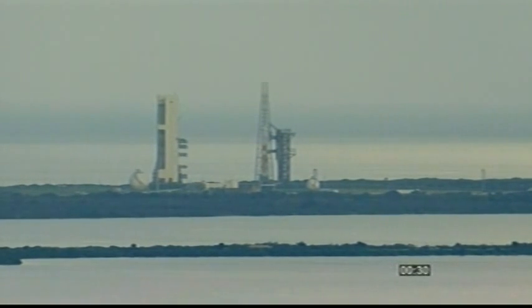Thirty. Status check. Go Delta. Go AFS-PC-4. Green board. Twenty-five. Flight lock-in. Twenty-three.